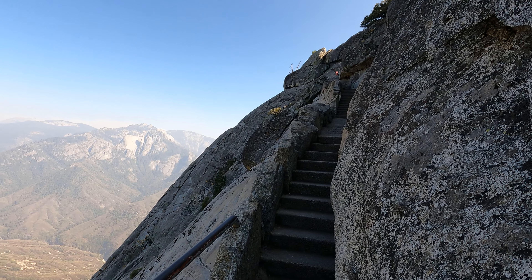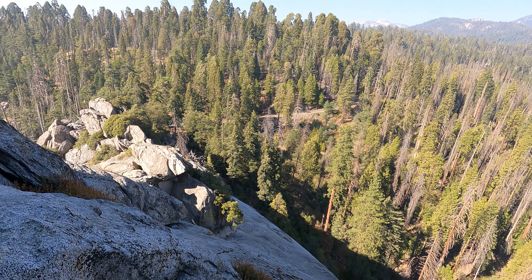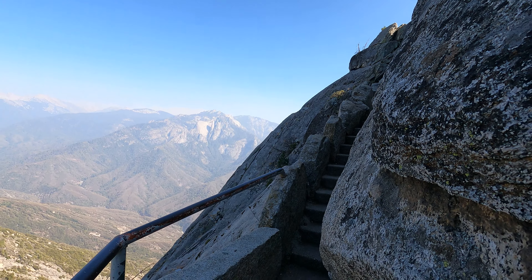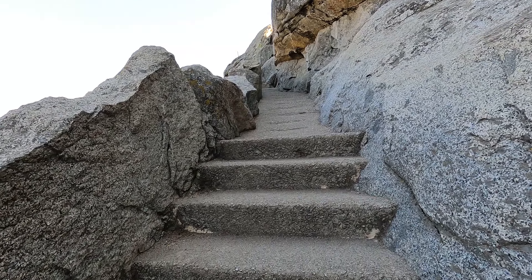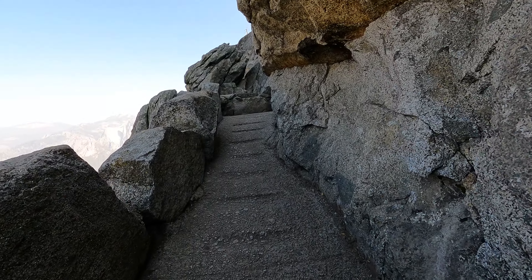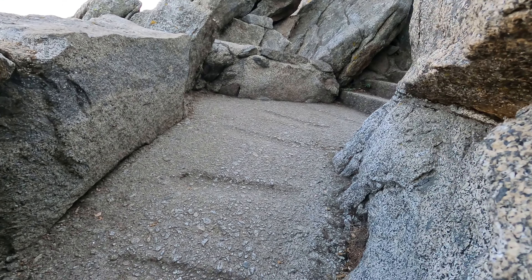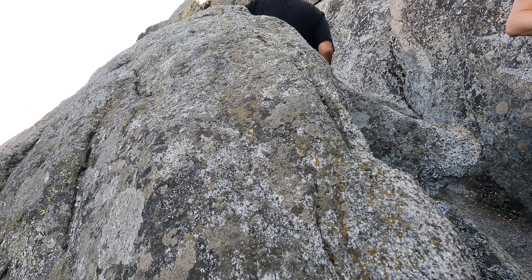Look at this — this is crazy stuff. I don't know if I can go up there. I'm on my way up again. I had to go back down because I had too much in my backpack, and now I'm back up again.